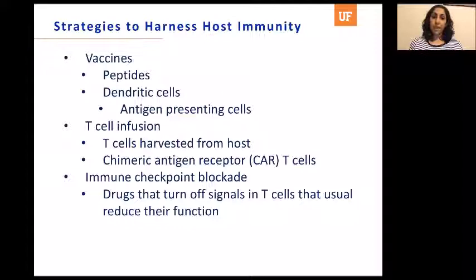Immunotherapy is a little bit challenging in patients with glioblastoma because they're starting off in a very immunosuppressed state. Strategies to harness the host's immune system include vaccines, which can take two major forms. One are peptides — proteins delivered typically as an intradermal injection. Those proteins are taken up by the host's own dendritic cells, which surveil the body for abnormal things, take them to the lymph node, and present that antigen to lymphocytes, which then circulate and kill anything with that antigen. Or you can give a vaccine of the patient's own dendritic cells back to them — the antigen-presenting cells of the body.